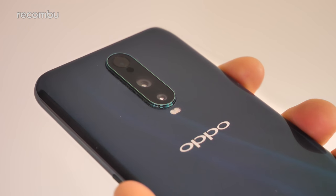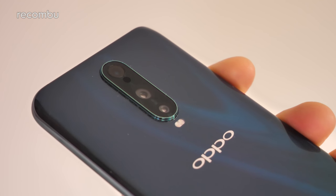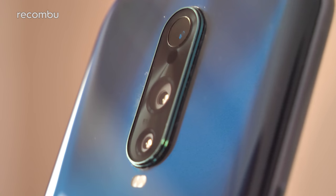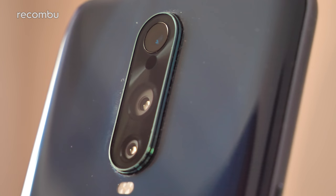Also intriguing is that tri-lens camera tech, although sadly right now one of those lenses is about as much use as a codpiece in a nunnery. The primary shooter is a 12-megapixel lens with adjustable aperture that can flip between f/1.5 and f/2.4 automatically to suit any given lighting conditions. It's backed by a 20-megapixel second lens, while there's also a third time-of-flight camera lens which can accurately measure the distance between the RX17 Pro and any object in its sights, apparently allowing users to capture an accurate 3D recreation of any object — once Oppo actually gets around to adding that feature to the phone, which they reckon will come early 2019.